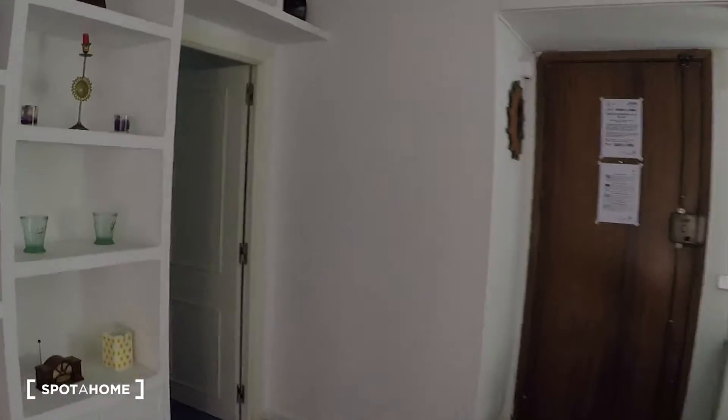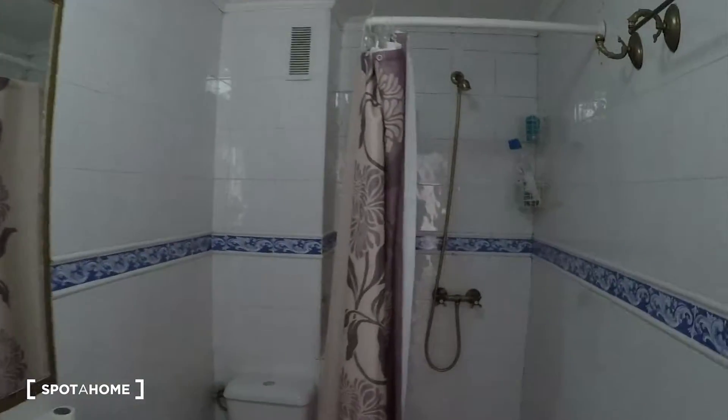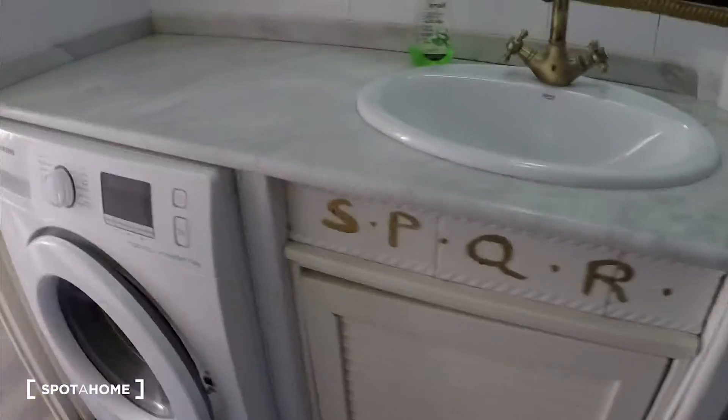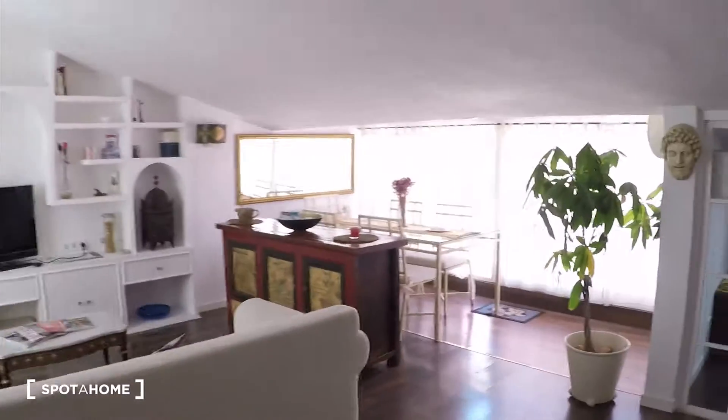All right, let's come back inside again and now let's check the bathroom. Here it is. It's a big bathroom and we have there the shower and the toilet. And here on the left, we have the sink with the cabinet. We have the washing machine. And here we have some shelves and this big mirror as well.